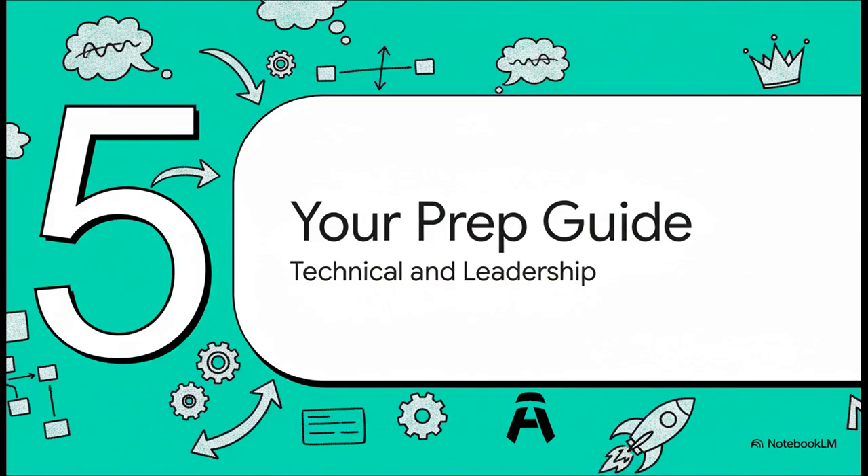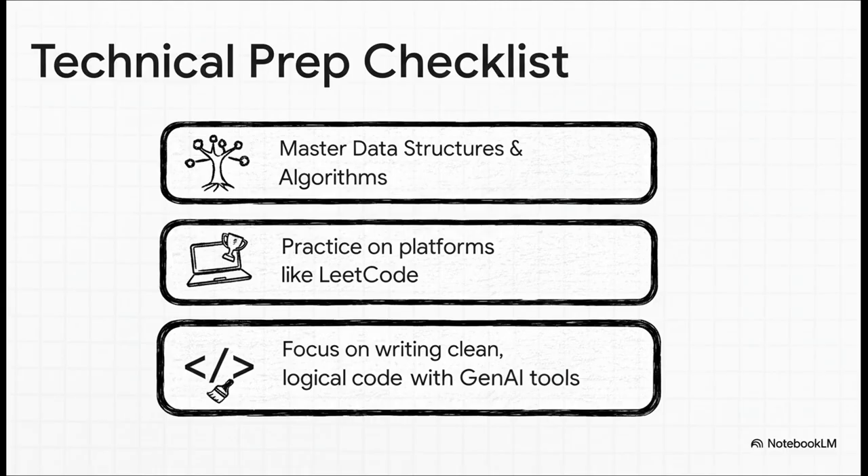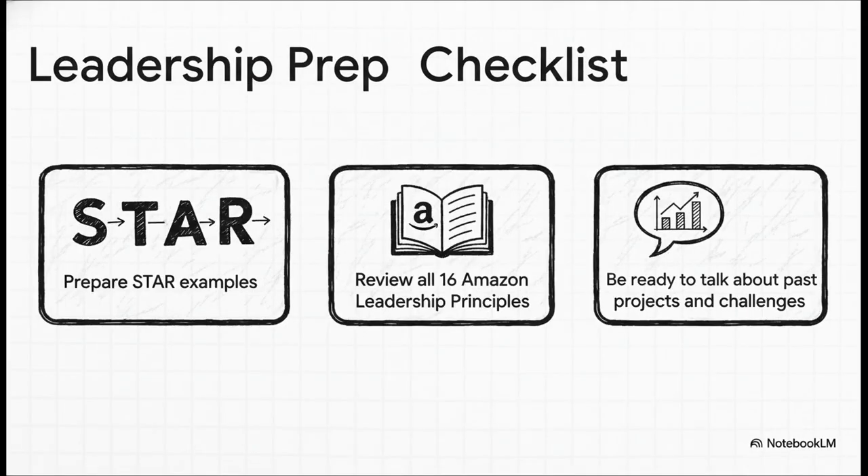Let's distill all of that into a clear, actionable prep guide. On the technical side, master your data structures and algorithms and practice on platforms like LeetCode. But don't just get the right answer — focus on writing code that's clean, logical, and maintainable. Get comfortable with Gen AI tools. For your leadership prep, craft detailed STAR stories for the key principles, review all 16 of Amazon's leadership principles to get the full picture of the culture, and be ready to talk about your past projects — not just what you did, but why you did it and what the impact was.